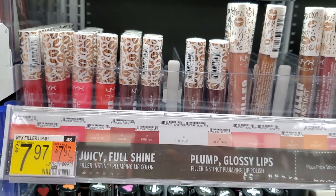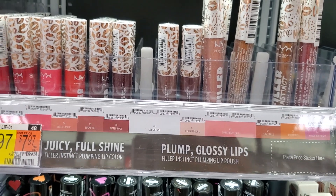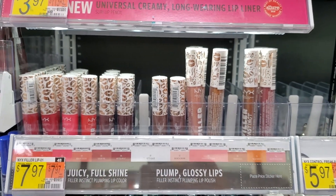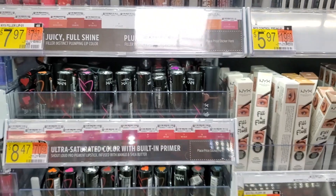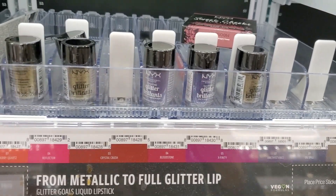I also love the NYX lip plumpers. The one I have is called Let's Glaze — they do tingle but they make your lips look super juicy with little glitters that you can't feel but look really pretty in sunlight. I have so many colors at home.